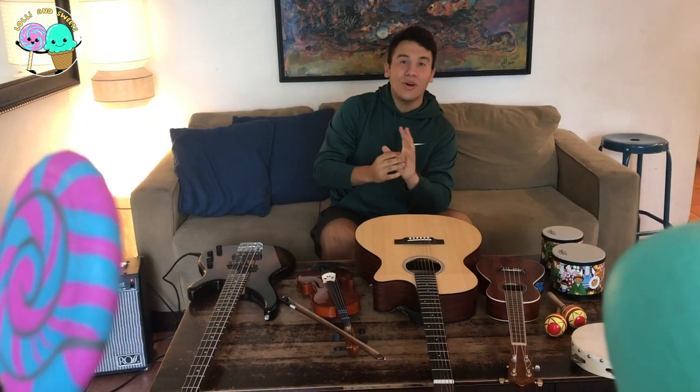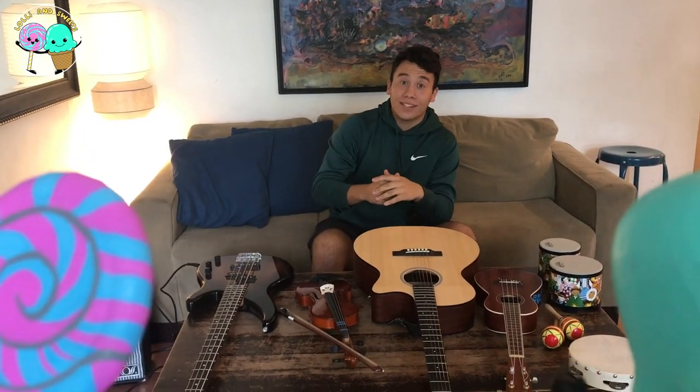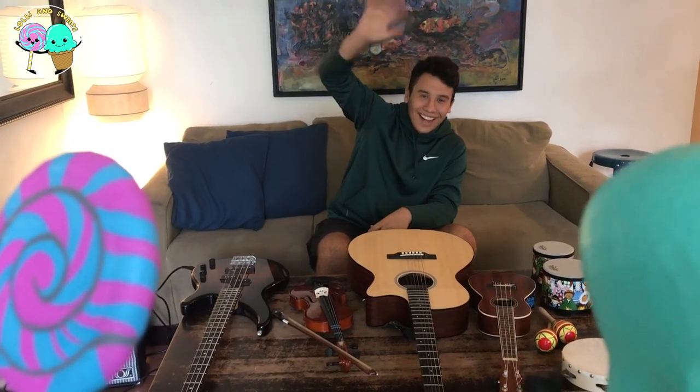All right, thanks so much, Lolly and Sweets, for stopping by. I hope you guys had a great time, because I sure did. Yay! Bye, guys. Bye!